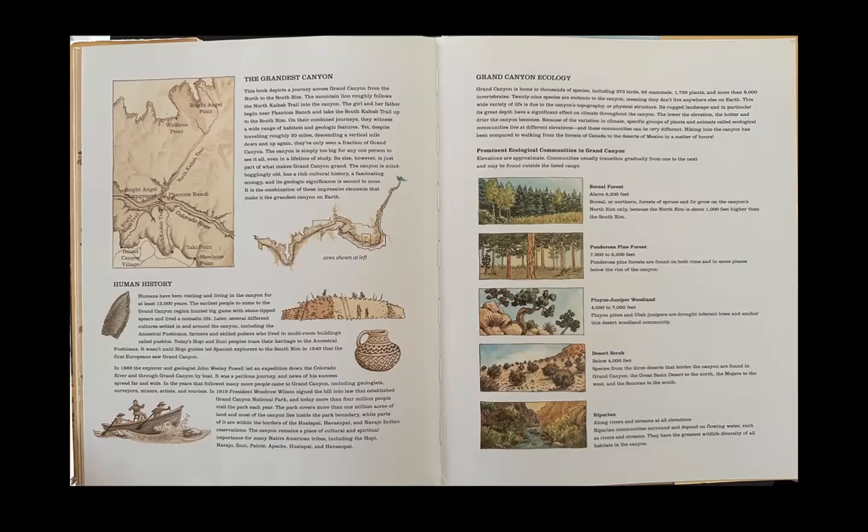This book depicts a journey across Grand Canyon from the north to the south rim. The mountain lion roughly follows the North Kaibab Trail into the canyon. The girl and her father begin near Phantom Ranch and take the South Kaibab Trail up to the south rim. On their combined journeys, they witness a wide range of habitats and geologic features. Yet, despite traveling roughly 20 miles and descending a vertical mile down and up again, they've only seen a fraction of Grand Canyon. The canyon's size, however, is just part of what makes it grand. It has a rich cultural history, a fascinating ecology, and its geologic significance is second to none — it is the combination of these impressive elements that make it the grandest canyon on Earth.